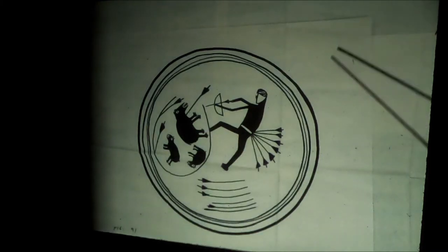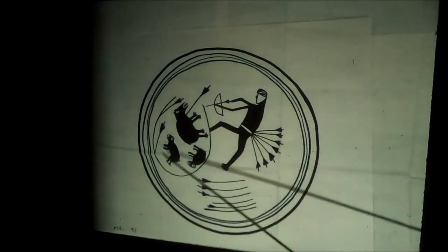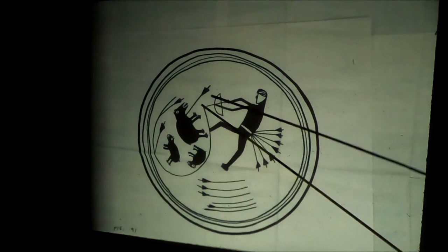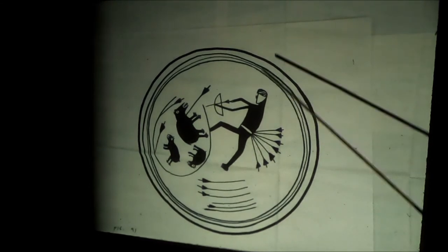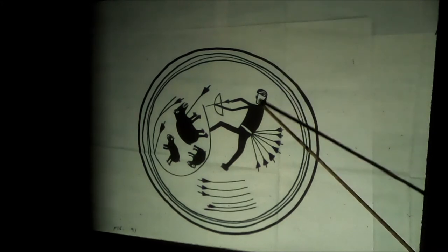Here we have the bear hunter. The bear hunter is shooting the bear — the bear is probably in a cave. Notice his face — it's in white. Why is it in white? Because he's dealing with death. He's near death, doing something very dangerous. He could pass into the underworld.